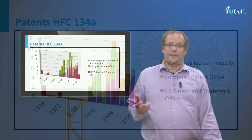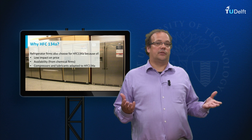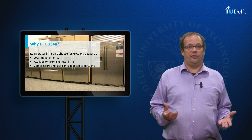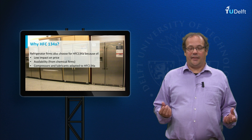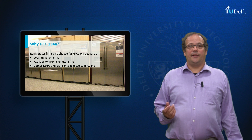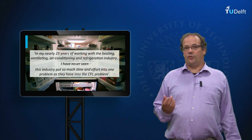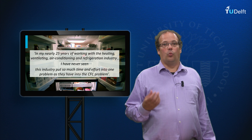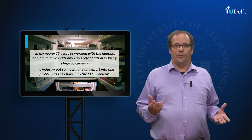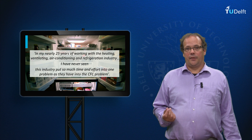As the graph shows, several patents were granted to the chemical industry for HFC-134A. For the fridge industry, the price of a coolant is only a small part of the price of the entire fridge — so it was more important that the new coolant would be available than that it would be cheap. This meant they followed the choice of the chemical industry. Around 1990, there was general conviction that HFC-134A was going to be the new coolant. The editor of the International Journal of Refrigeration expressed this in 1990, saying: 'In my nearly 25 years of working with this industry, I have never seen this industry put so much time and effort into one problem as they have into the CFC problem. It is doubtful that any coolant has been tested more in a certain period of time as 134A.' But he could not know at that time that the future would be quite different.